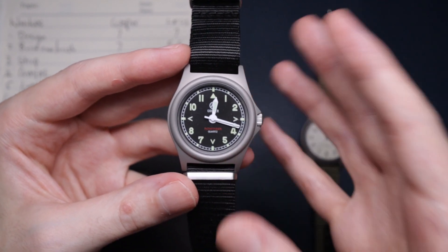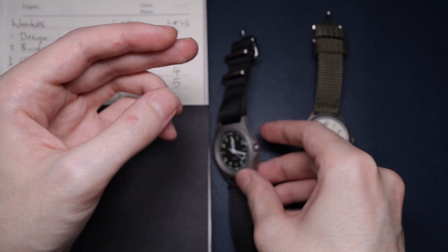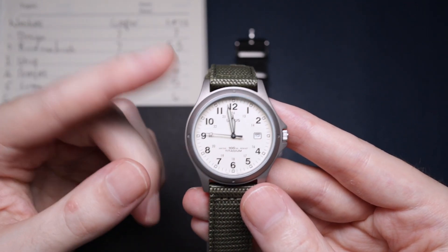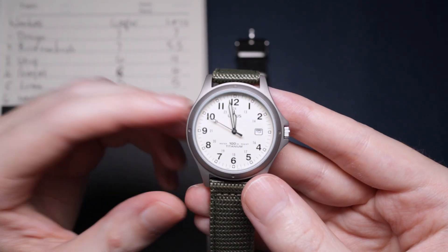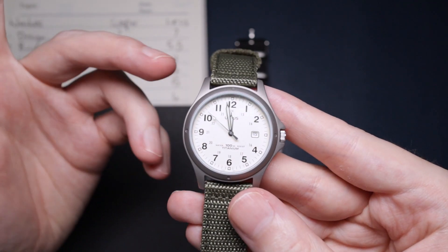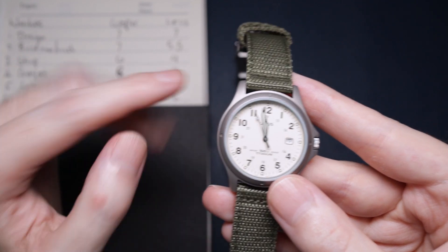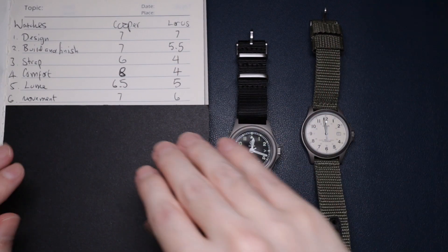It hits its markers as it should and it's really accurate — it feels fantastic when you're actually using it. The Loras also feels really great; the only reason it didn't score as good is because the Miyota movement in the Cooper has better specifications. The Cooper just beats it on specifications — it's as simple as that.